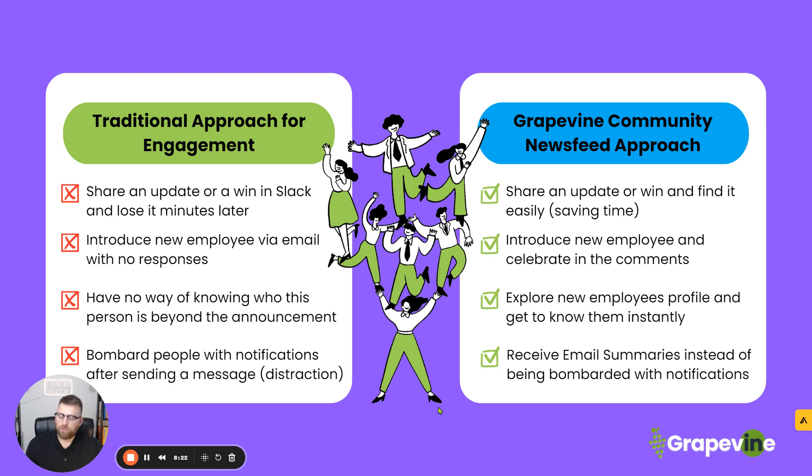The last part is pretty key for distributed workforces — whenever you celebrate or announce someone, you're bombarded with notifications after sending that message. Imagine being deep in work and seeing the Slack bot just pop off with notifications, notifications, notifications — same thing for MS Teams. That distracts you. In Grapevine, what you do is receive email summaries instead of being bombarded with notifications. Some people can look at that as a positive, some as a negative, but when you're sharing information like this, it's not something you necessarily have to react to immediately. You'll still see what's going on in the company every single day, twice a day through email summaries — allowing your employees to have deeper work without being distracted by notifications.